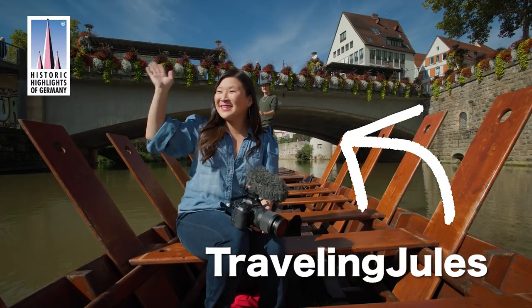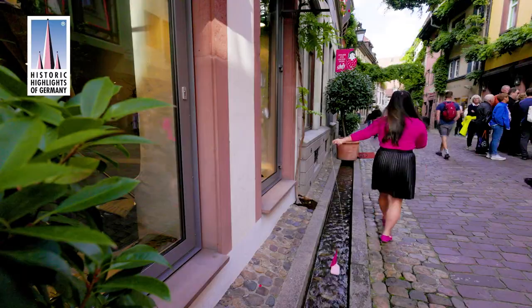Hey, I'm Traveling Jules, and I'm getting off the beaten path to discover hidden gems in Germany. Today I'm exploring Augsburg.